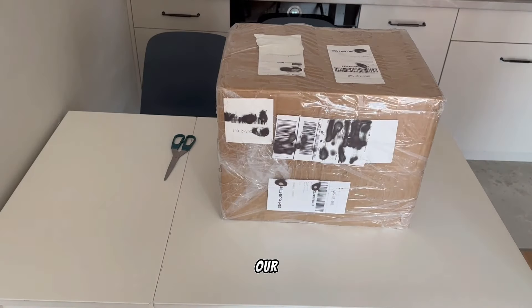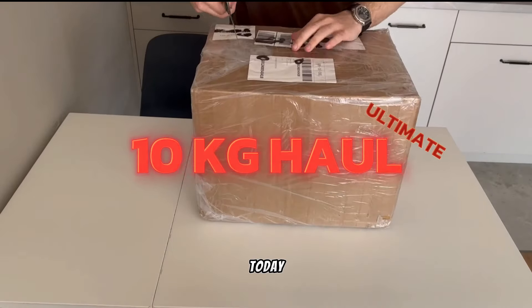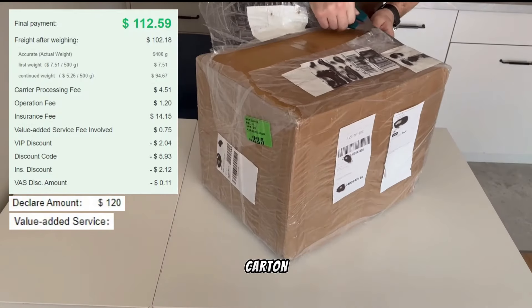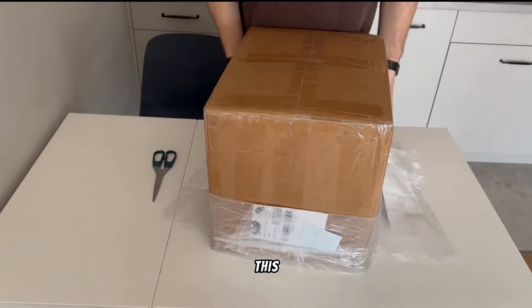Hi guys, today we are opening our ultimate NKG haul. I'll start with shipping cost: for today's haul I paid 117 bucks. I declared 120 bucks, added carton packaging, moisture bag, and inflatable shoe trees.